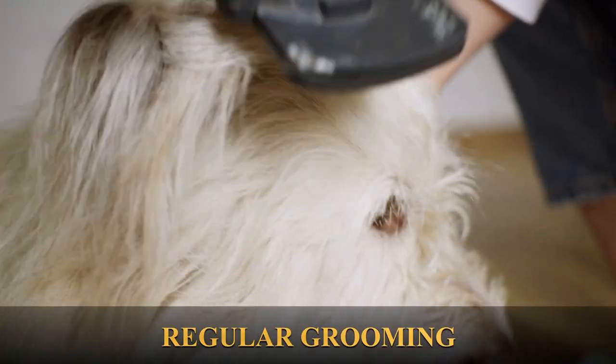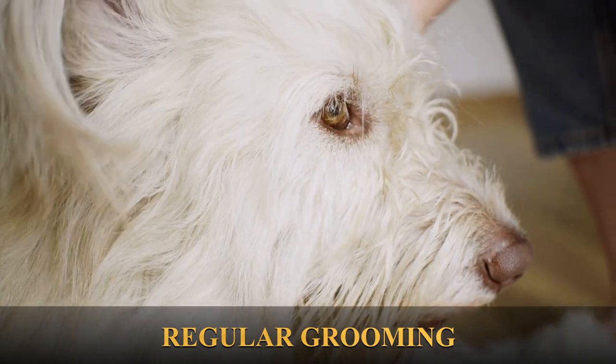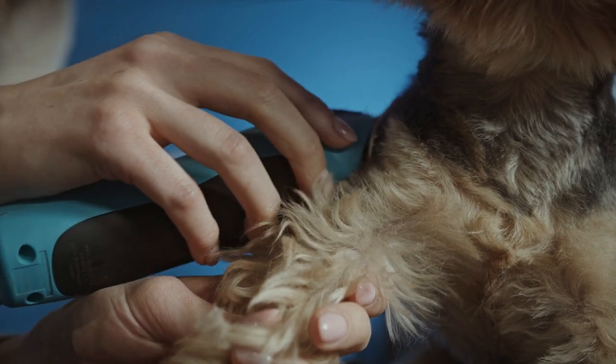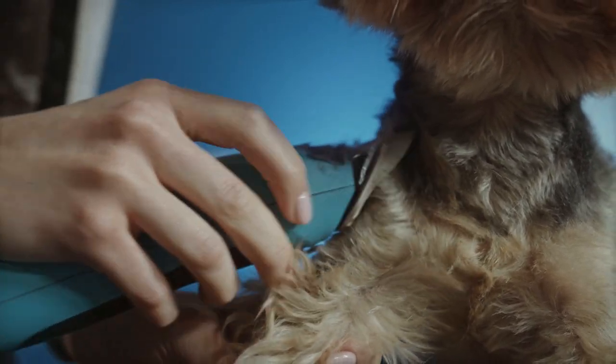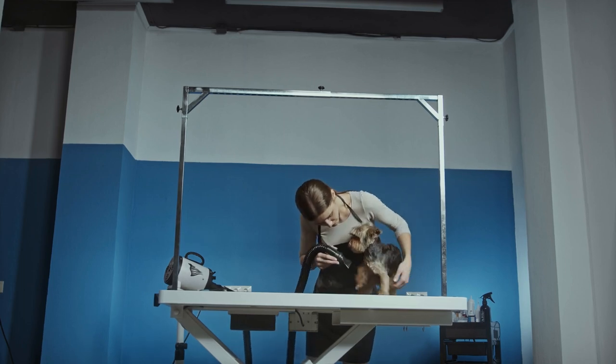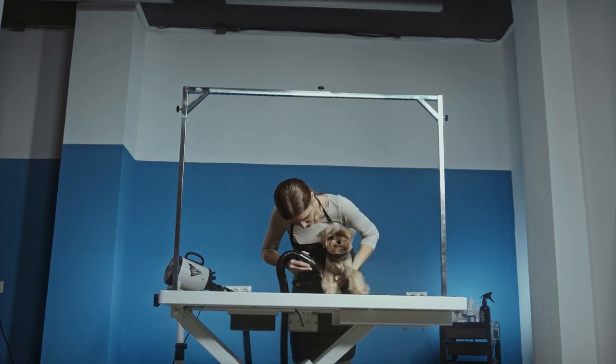Groom your dog. Regular grooming can help keep your dog cool during hot weather. Long-haired dogs can benefit from a summer haircut to keep them comfortable. Brushing your dog regularly can also help remove loose fur, which can help with airflow and cooling.